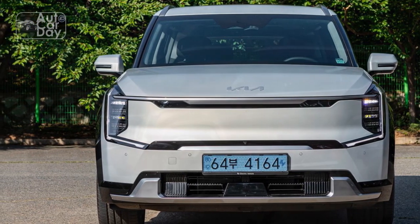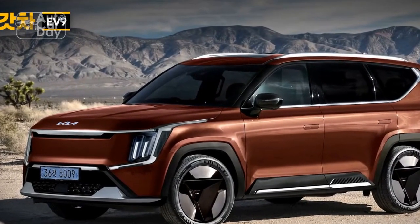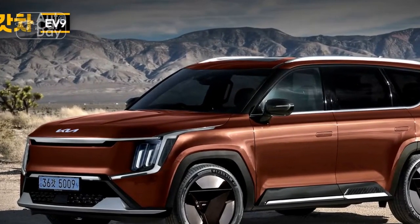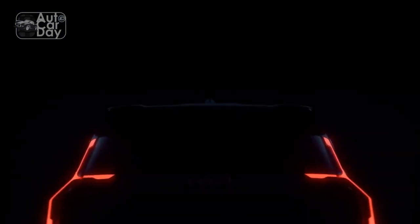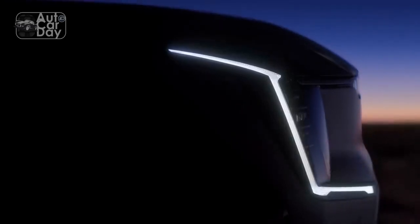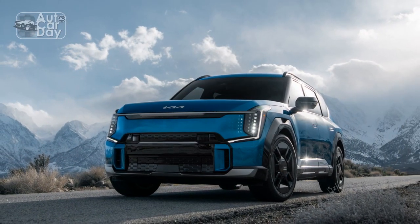The EV9 will be available in two configurations, one for six passengers and one for seven. Its long wheelbase and length — 197.4 inches — mean the interior will be quite roomy. Cargo room is 20.2 cubic feet with all three rows in their normal position, but that number grows to 81.9 cubic feet when the second and third rows are folded.